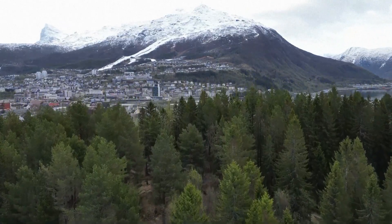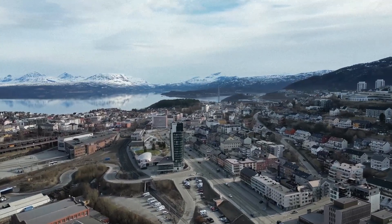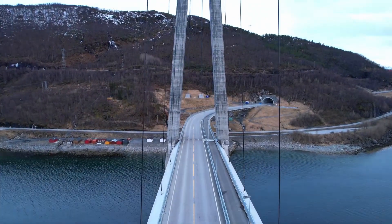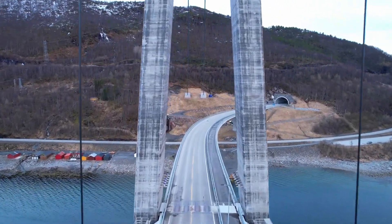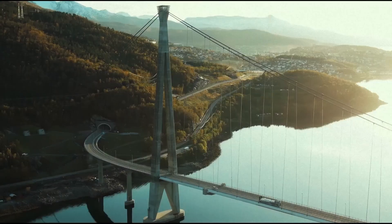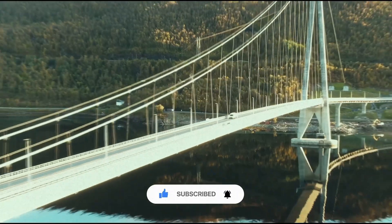Getting back to the present day, this bridge means that Narvik finally has a say in their development. It connects the people directly to Europe, and the entire region is excited to have this bridge open. The Hallogaland Bridge stands as a testament to human ingenuity in the face of nature's most extreme challenges. When engineers refuse to accept limitations, even the Arctic Circle can be conquered. Would you drive across a bridge built in one of Earth's most hostile environments? Let me know in the comments.